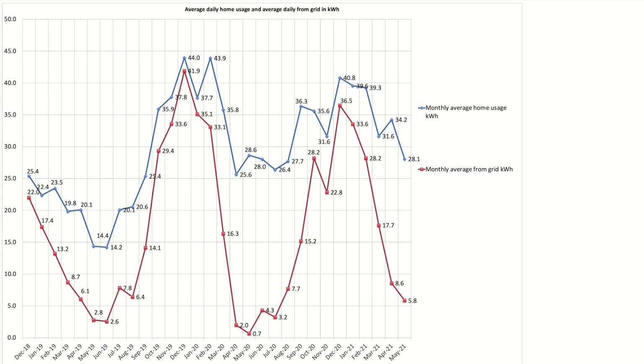This chart shows our average daily house usage and average daily grid usage over the month. Our average daily house usage was 28.1kWh — that's the blue line. Also down was our average daily pull from the grid at 5.8kWh a day, down from 8.6kWh in April — that's the red line. Hopefully this will drop even more in June and July, but as ever we shall see.